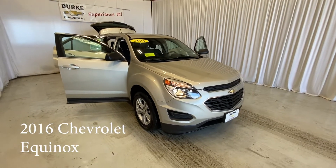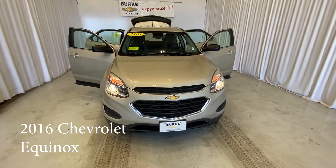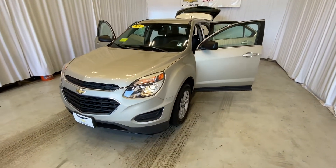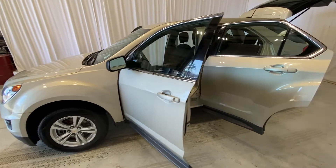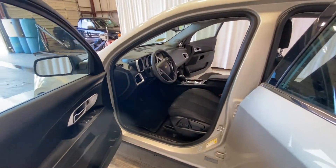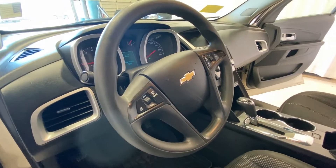Hello, my name is Brian Burrell. I'm the internet manager with Burke Chevrolet, taking a walk around the 2016 Chevrolet Equinox with the tan or beige exterior and the black cloth interior. This one does have 73,000 miles on it and is in great shape.